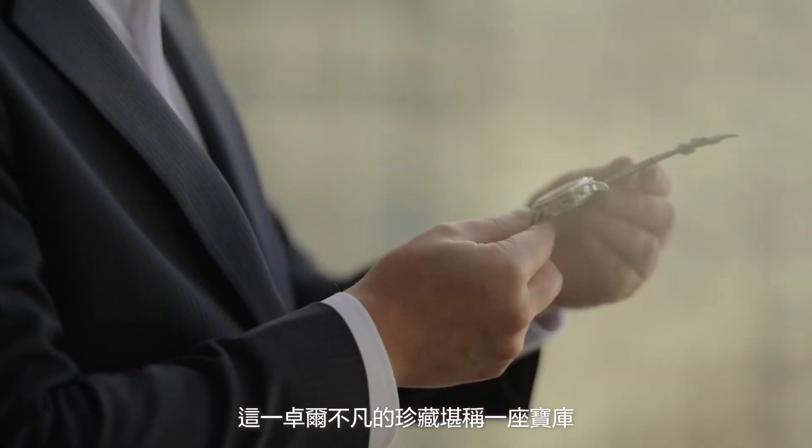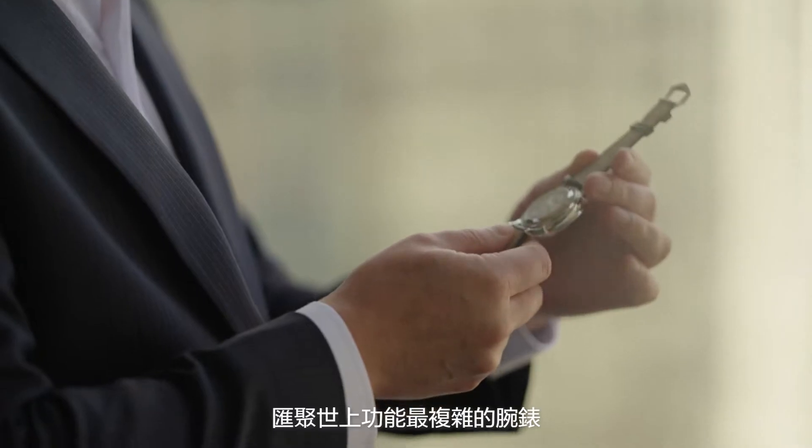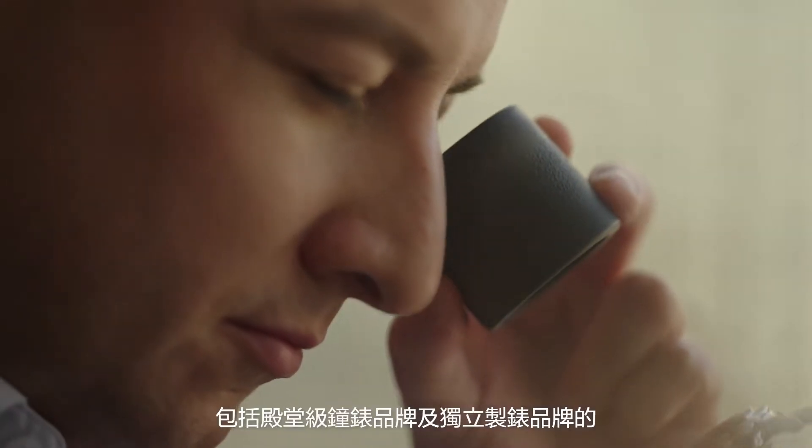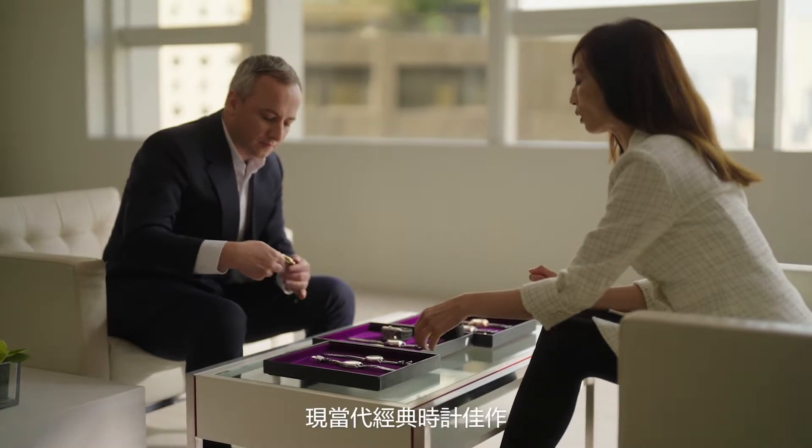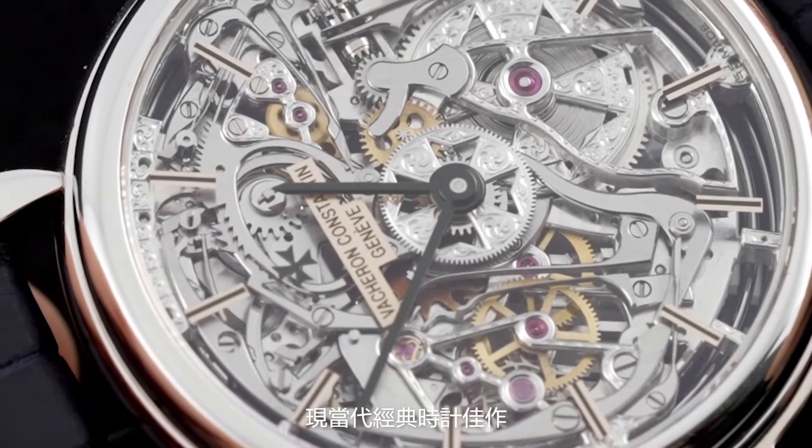The Champion Collection is an incredible treasure trove of the world's most complicated wristwatches, including examples of almost every great horological complication, by the greatest watch brands and independent makers, including models that have never been seen at auction before.